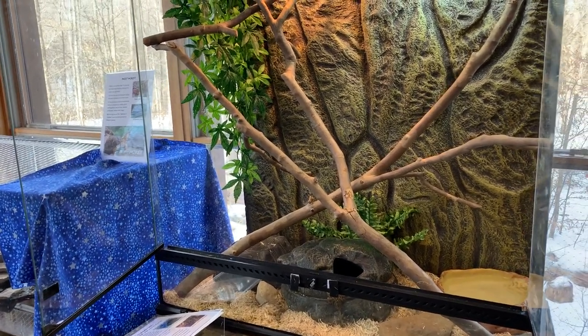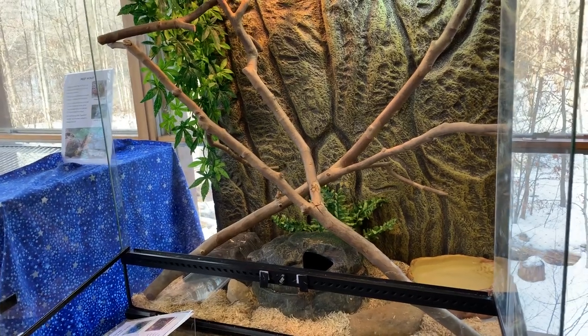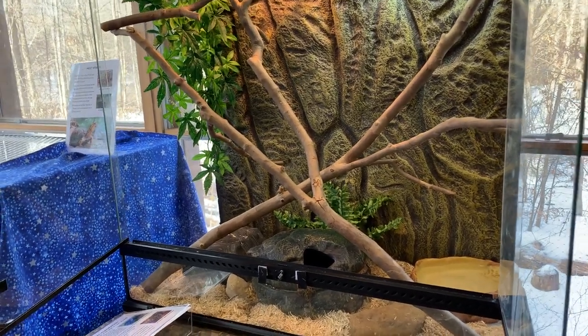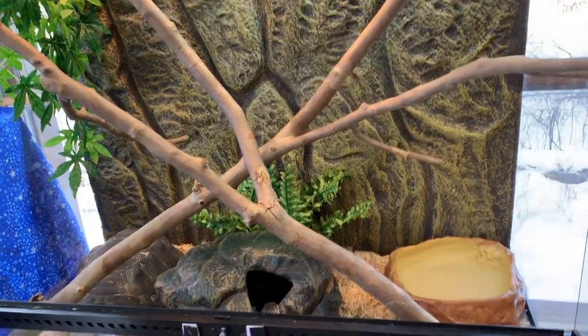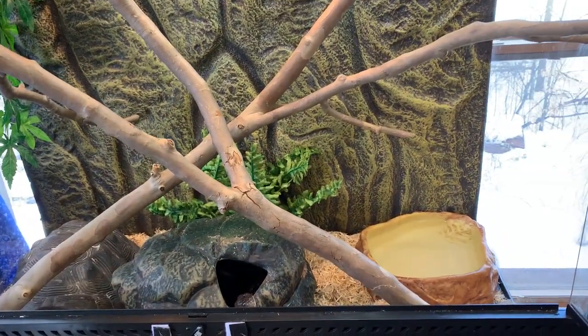Hello everybody. Naturalist Linda here. I'm at the Westwoods this morning doing my critter care, and I came into the classroom to check on Cleopatra, our rat snake, and this is what I found.